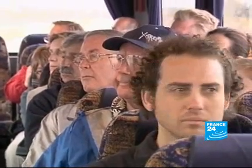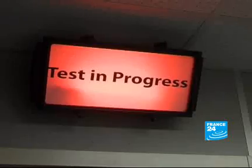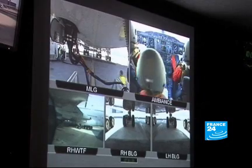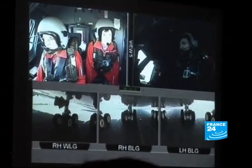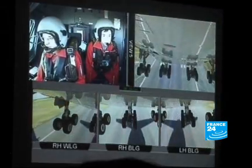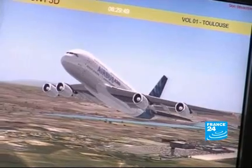Australians are used to big wide open spaces but they seem taken back by the size of Airbus's facilities. Part of the tour includes a visit of a mock-up of Airbus's test flight centre. These pictures are from real camera shots on board the aircraft when the A380 took off on its maiden flight over Toulouse two years ago. Most tourists seem impressed by how cool the pilots seem during their flight into the unknown.